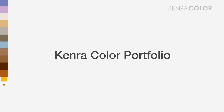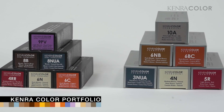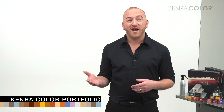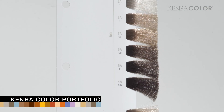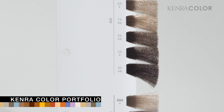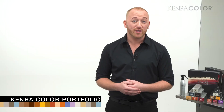The Kenra Color Portfolio contains permanent and demi-permanent color options that match each other identically. Some shades come in permanent, some in demi, and some come in both forms — this information can be found in your swatch book. The letters P and/or D indicate whether the shade comes in permanent and/or demi-permanent, making things easier for clients who may need both forms in one service.